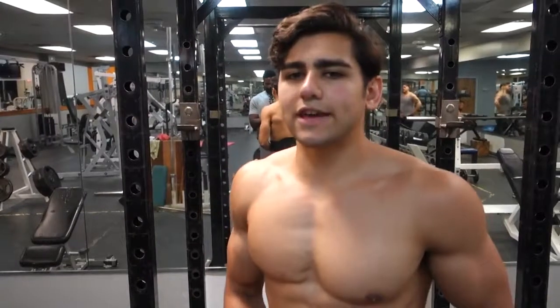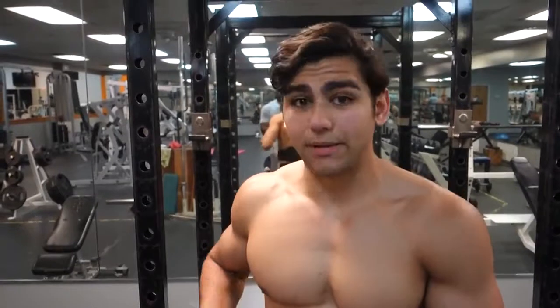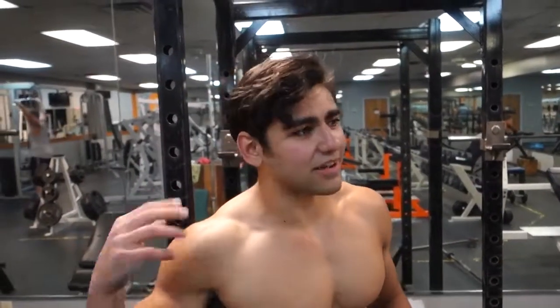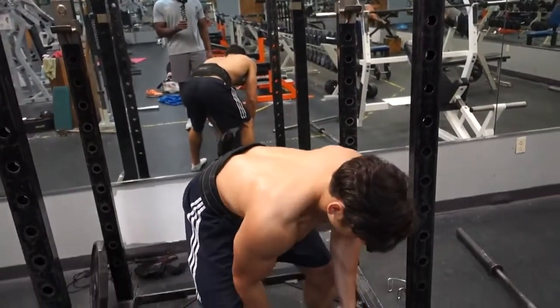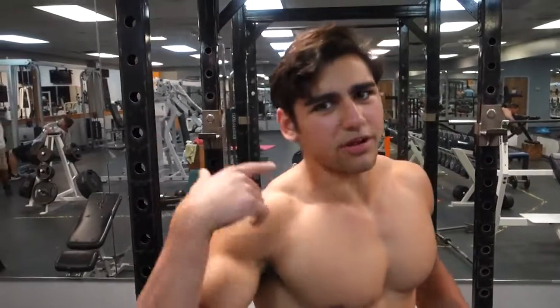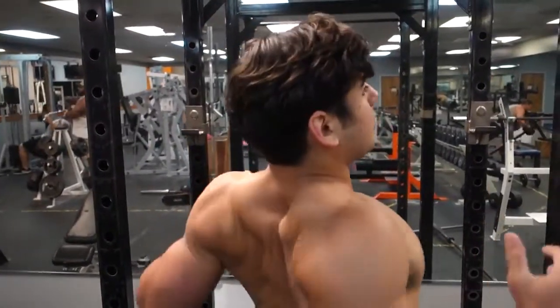First set of OHP went heavy — hit 5 reps, dropped to a 35-pound plate for more reps, then dropped to a 25-pound plate for two sets of ten. Moving on to weighted pull-ups for the back compound movement. If you're not doing weighted pull-ups on your back days, you're missing out — it adds a ton of thickness and size. Right now I'm doing a plate plus a 35-pound plate, aiming for 5 reps. My ultimate goal is two plates for five reps.